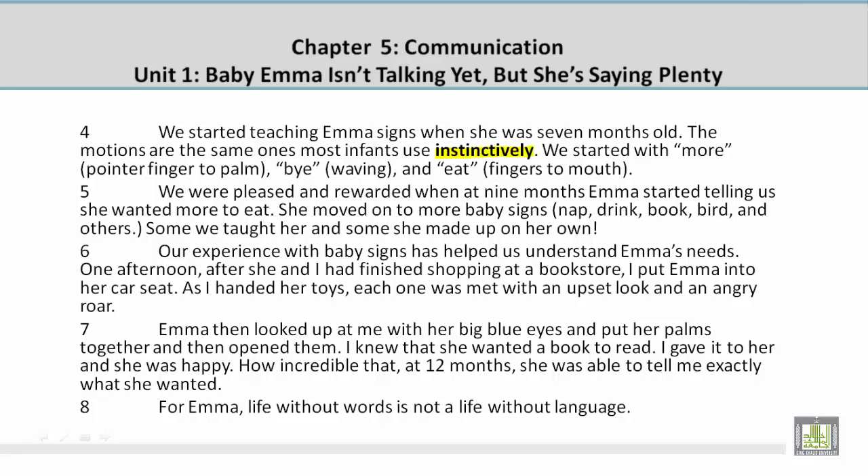Paragraph 6. Our experience with baby signs has helped us understand Emma's needs. One afternoon after she and I had finished shopping at a bookstore, I put Emma into her car seat. As I handed her toys, each one was met with an upset look and an angry roar.